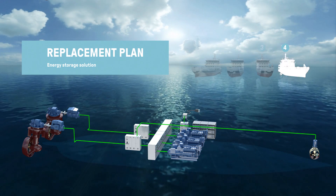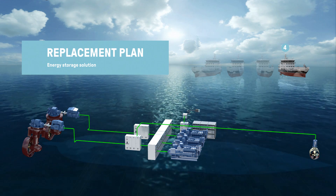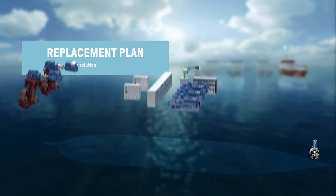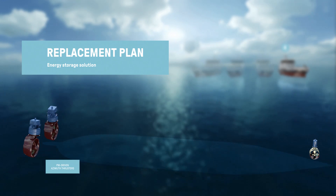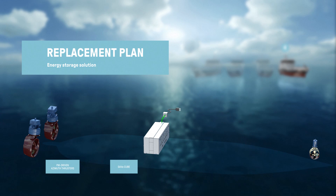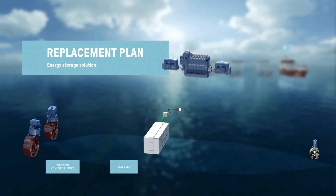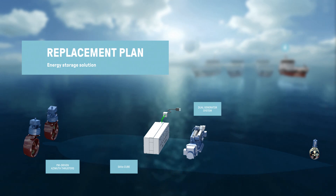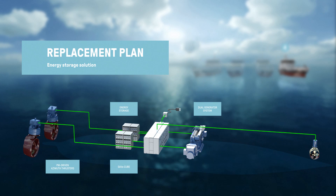Our solution for the fourth vessel included a unique innovation for a multipurpose work vessel. The solution featured our revolutionary permanent magnet azimuth thrusters supplied from our advanced integrated DC power distribution system, the SAVE-Q — a single six-cylinder medium-speed engine running a dual-generator system together with a 3 MWh energy storage system — which replaced all the high-speed engines.